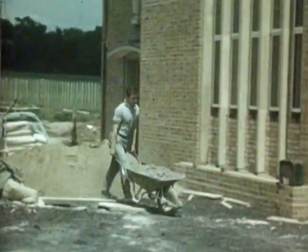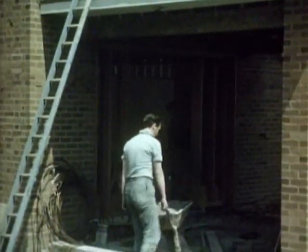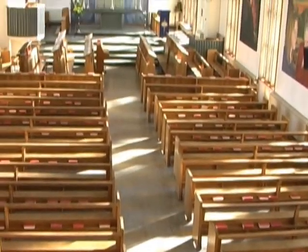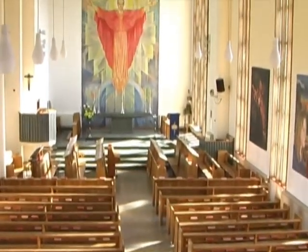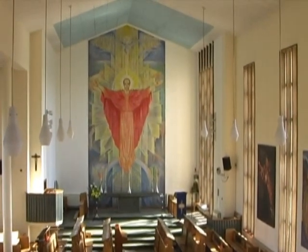Purpose built, it provided the venue for many aspects of school life until the opening of the Bushell Hall and the Music School. The cultural centre of the school may have shifted, but the chapel, still a movingly impressive building in 2010, will continue to play a significant part in the unfolding story of Solihull School.